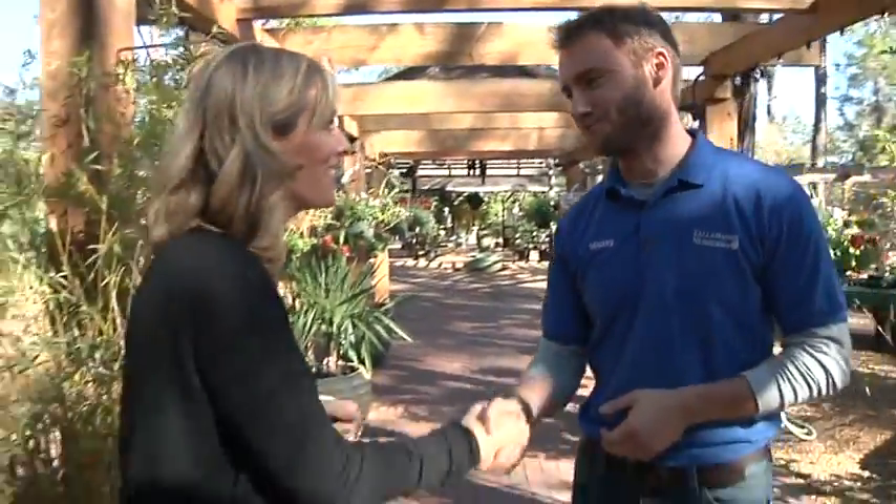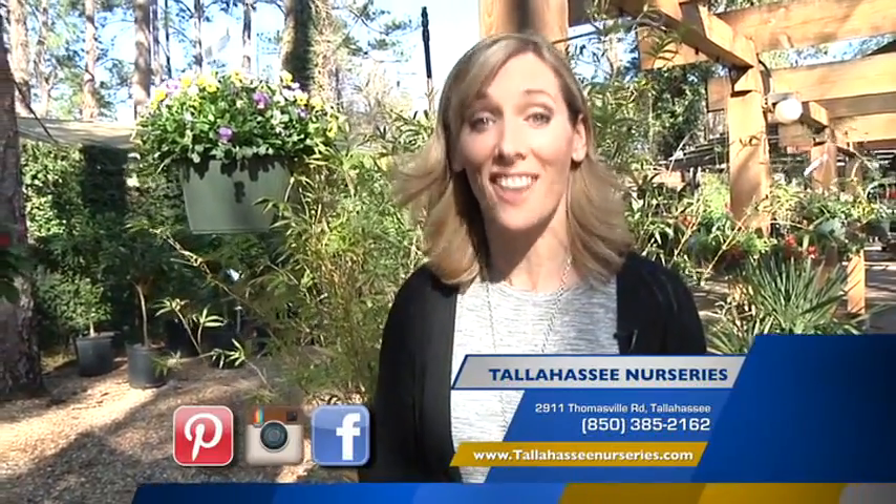Thank you so much, Mickey. Tallahassee Nurseries — 76 years and going strong. We encourage you to come on out and experience it for yourself, or you can go online to TallahasseeNurseries.com.